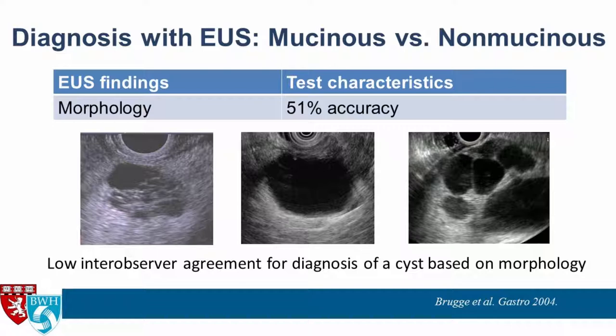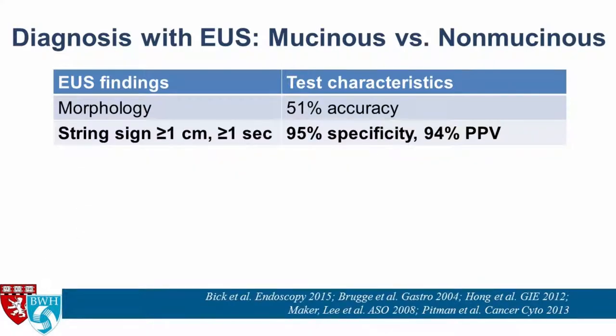There is low inter-observer agreement for diagnosis of a cyst based simply on morphology. Just looking is not good enough, which is why there's so much interest in sticking needles into these cysts.